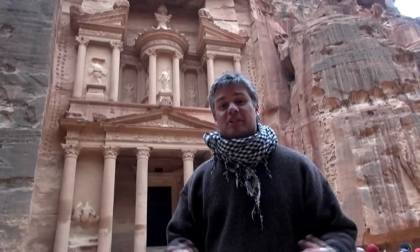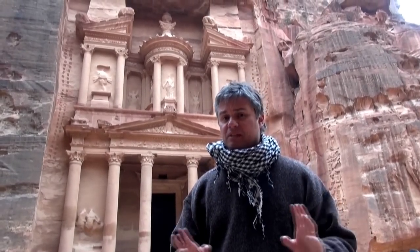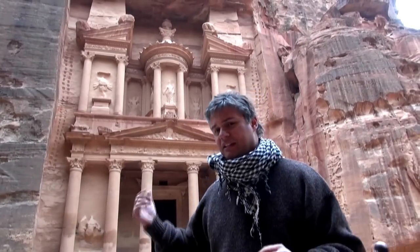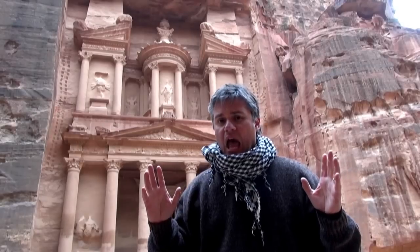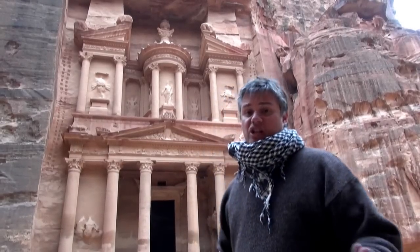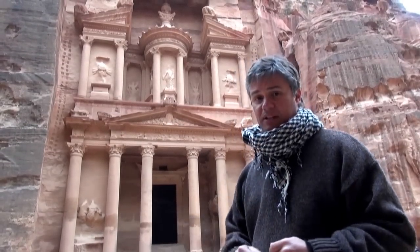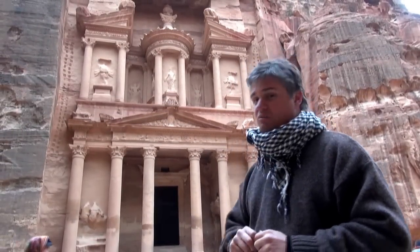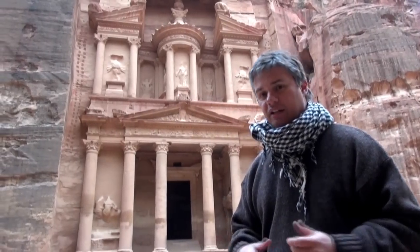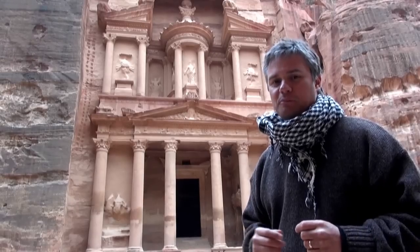Welcome to Jordan with Bunnick Tours. My name is Dennis Bunnick and I'm standing here right in front of the Treasury. If you've ever dreamt about this place, if you've ever wondered what it's like — you saw Indiana Jones walk down the Siq and discover it. The reality of standing here in front of this place is just amazing. The hairs stand up on the back of my neck. Just sit down in one of the seats here, sit back, relax and just take it all in. It is an incredible sight. Join me as we explore Petra on a Bunnick Tours small group tour.